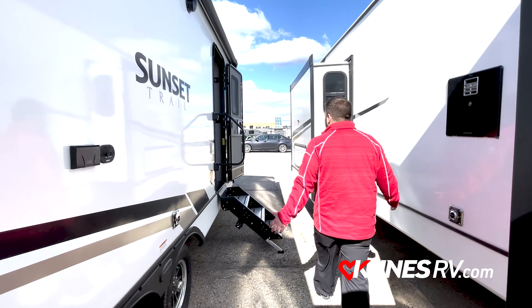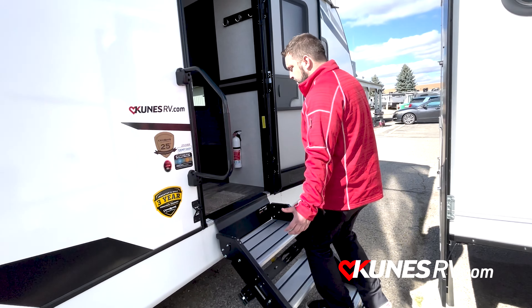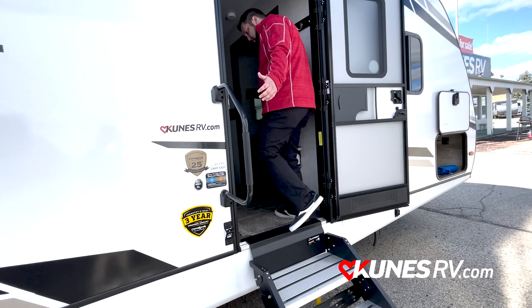As you can see here, I'm a little bit larger of a gentleman, so this 30-inch door gives me no issue. Walking up the solid steps, I'm not bouncing — I'm moving inside.